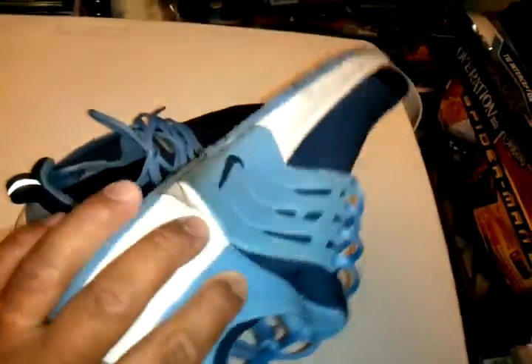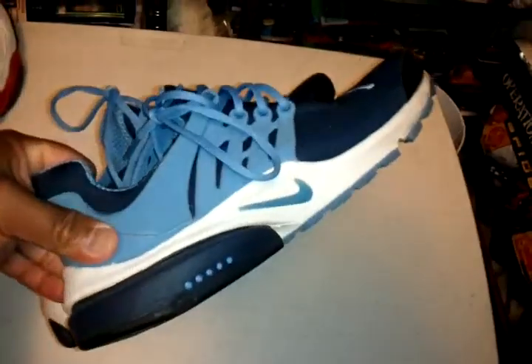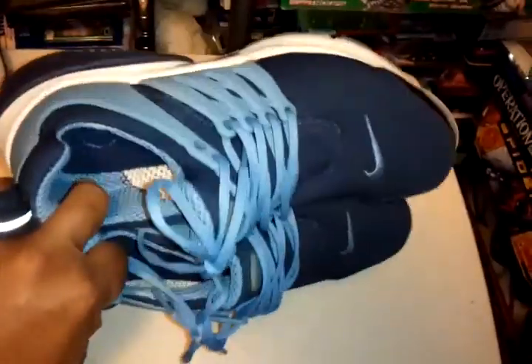Then we got the Prestos from 2000 — these are super comfortable. As you can tell I like baby blue and UNC. This is a super nice colorway too.